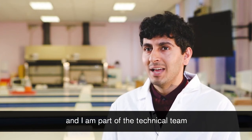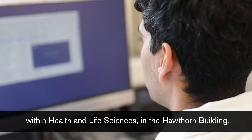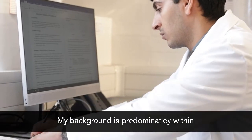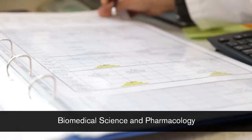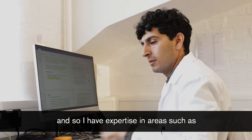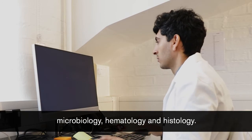My name is Amrat Karana and I am part of the technical team here at De Montfort University within Health and Life Sciences in the Hawthorne building. My background is predominantly within biomedical science and pharmacology, and I have expertise in areas such as microbiology, haematology and histology.